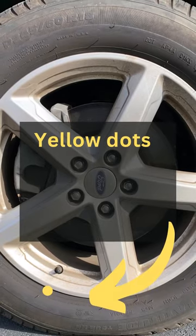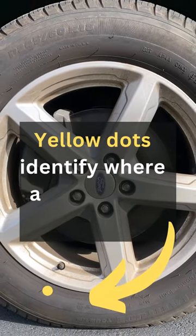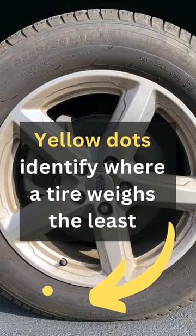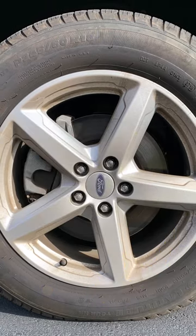So where are these painted dots placed? The yellow dots identify where a tire weighs the least — the lightest point on a tire. The yellow dot should be lined up directly next to the valve stem, which is the wheel's heaviest point.